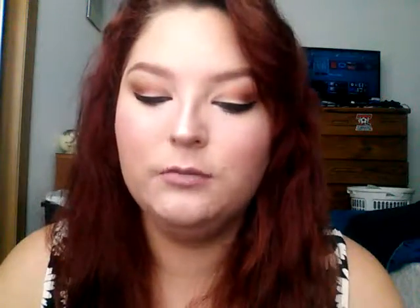It doesn't have an ingredient list or anything like that. I'm just going to pop it on using you as a mirror. It looks really pretty over the lip color I'm already wearing. It smells like vanilla — not overpoweringly strong, but really good.